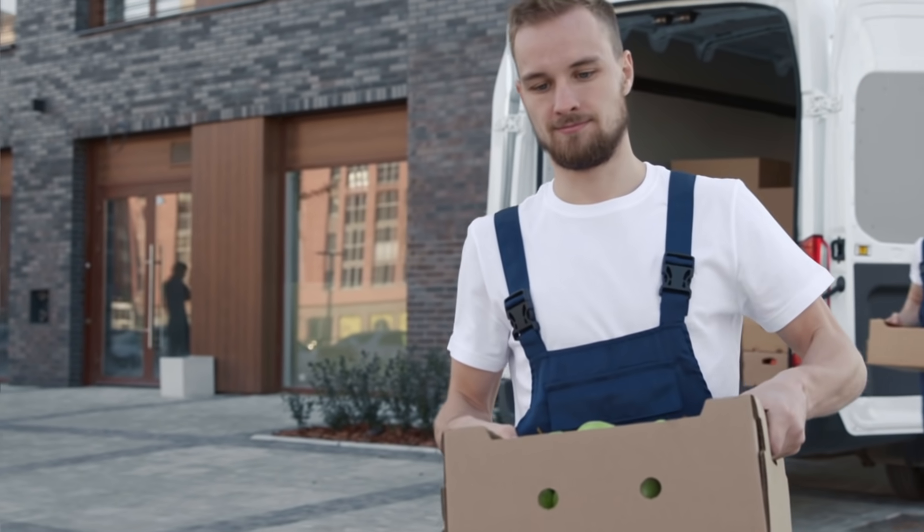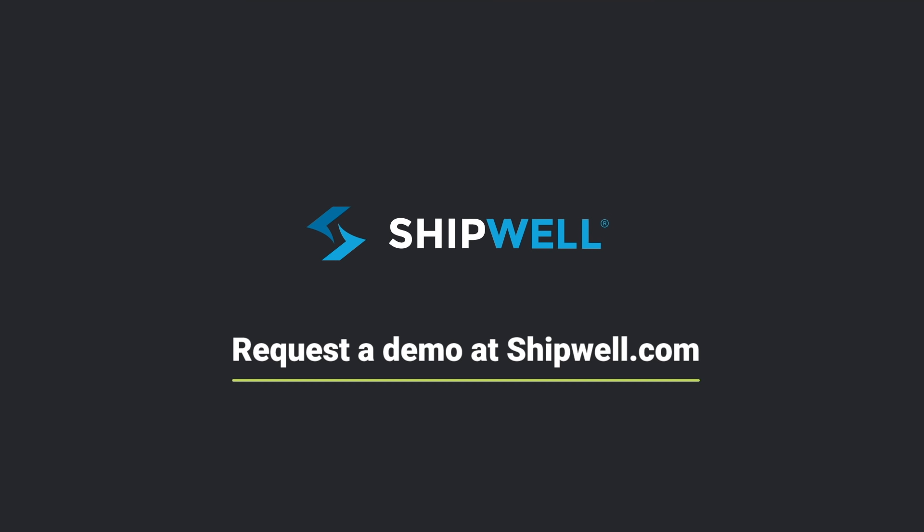It's all here — it's the only shipping platform you'll need. Join the shipping evolution. Request a demo at ShipWell.com.